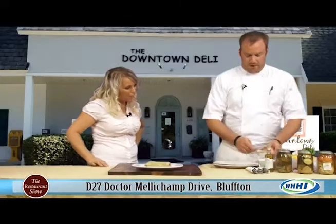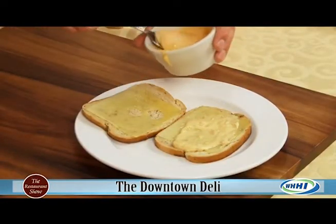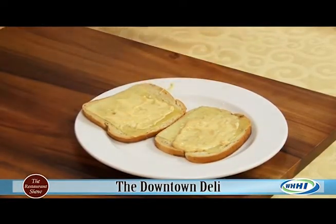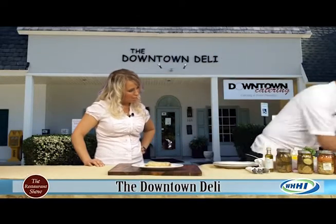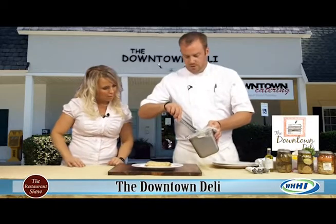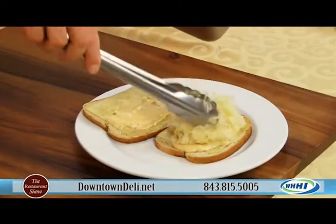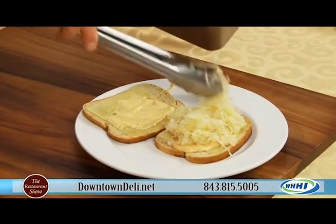We put a little Thousand Island on there — a little ketchup, a little mayo, some relish. Some good old sauerkraut, Boar's Head sauerkraut. We warm this up on our flat top. This is a hot sandwich. Get it nice and hot.